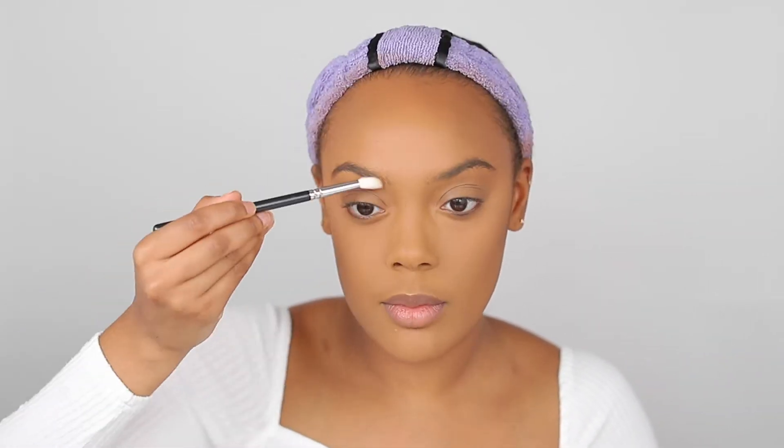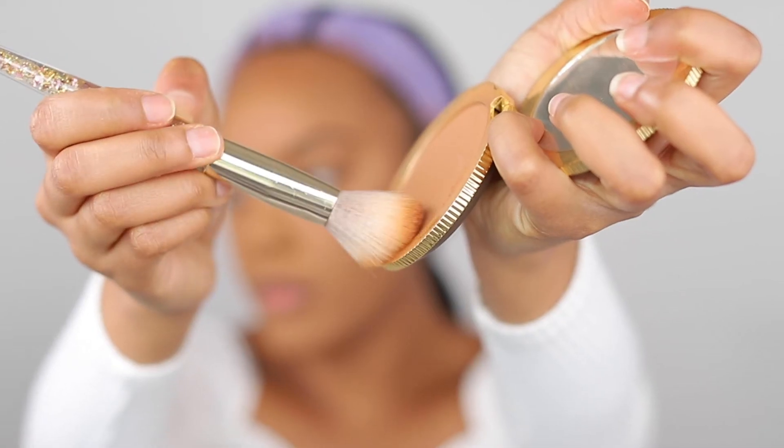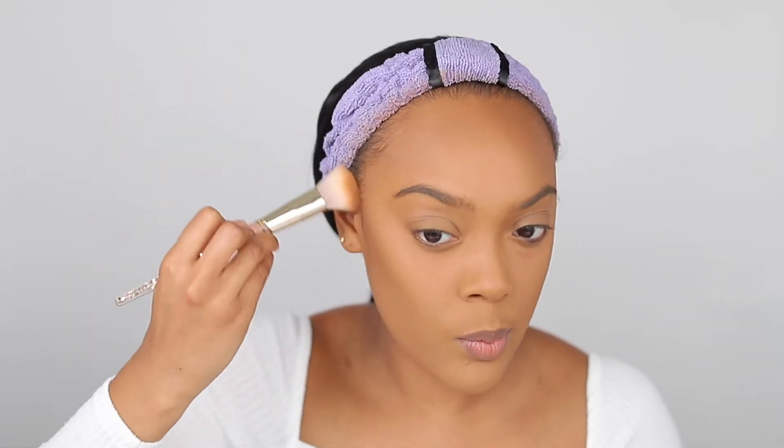I'm going to attempt to snatch my nose, and as you can tell from this video clip, it's not really working, so we're just going to move on. I'm using the Too Faced Dark Chocolate Soleil bronzer to go on the same areas that I already contoured.